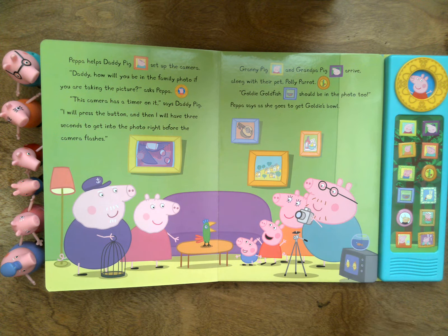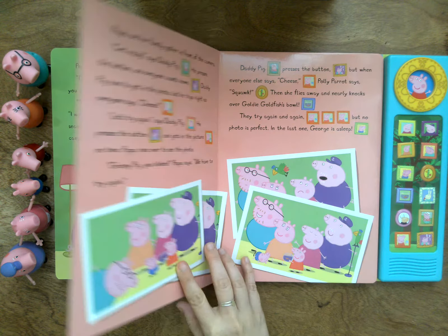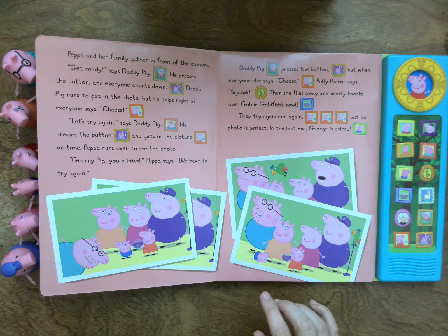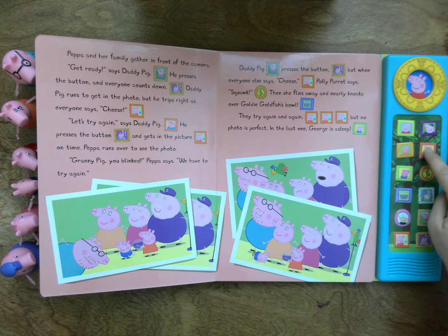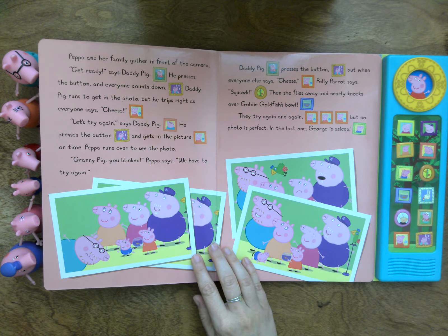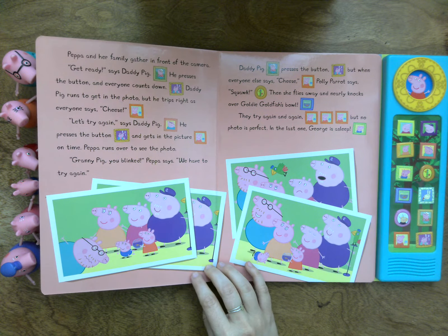Goldie Goldfish should be in the photo too, Peppa says as she goes to get Goldie's bowl. Let's turn the page. Peppa and her family gather in front of the camera. Get ready, says Daddy Pig. He presses the button and everyone counts down. Three, two, one.